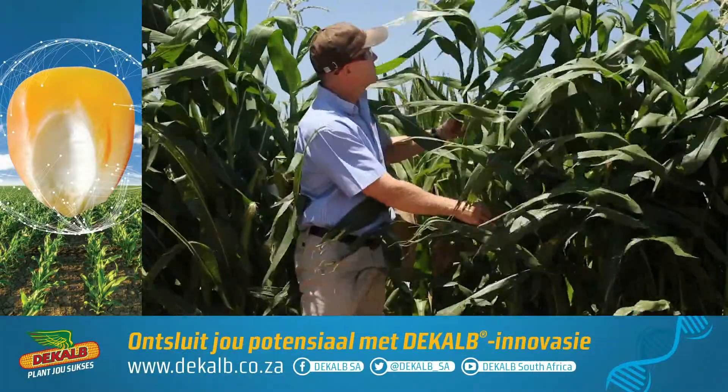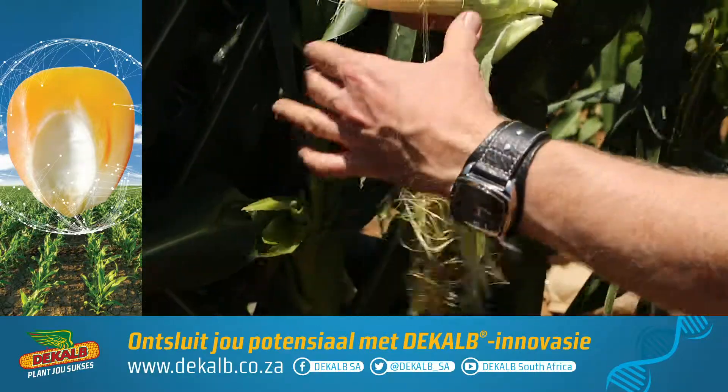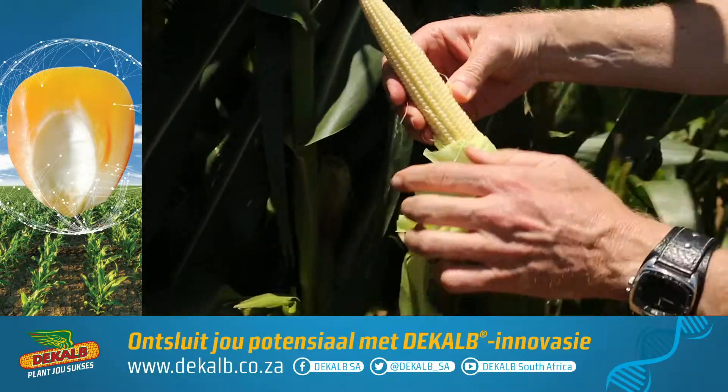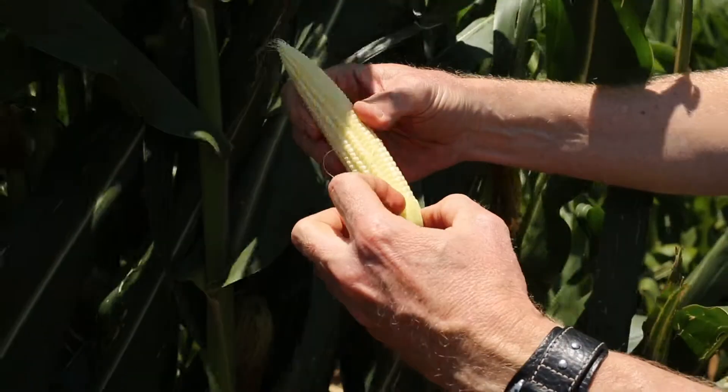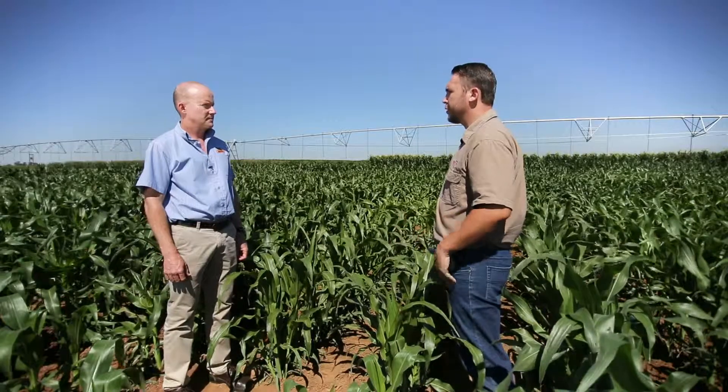The breeders need to develop these best performing hybrids so that the farmer has access to them in terms of higher yielding products, the best biotechnology that's incorporated into these products, but also tolerance to various diseases that might be an issue for the farmer.